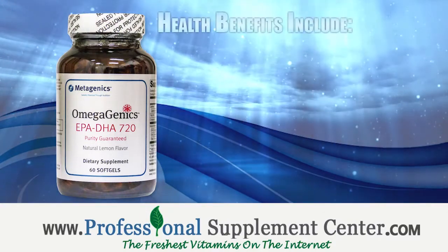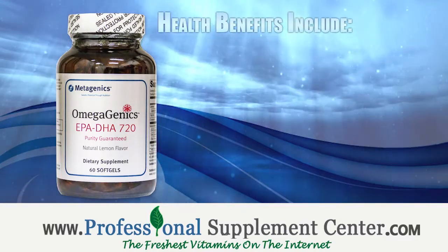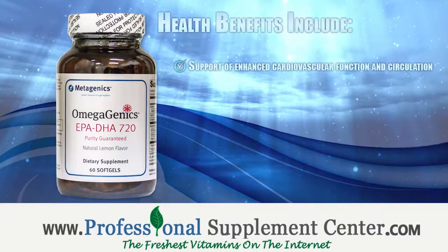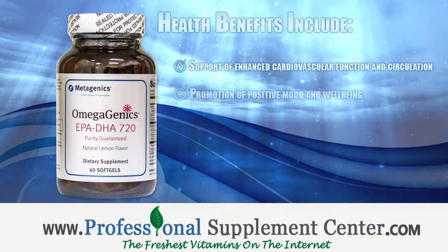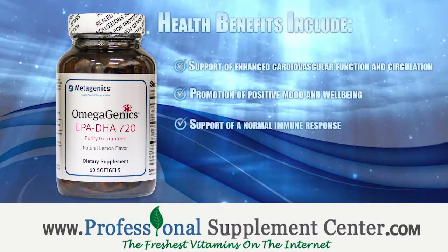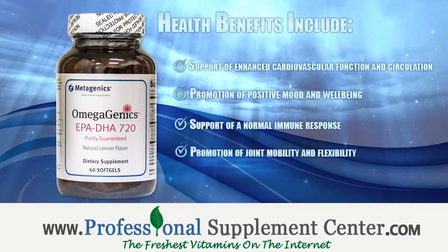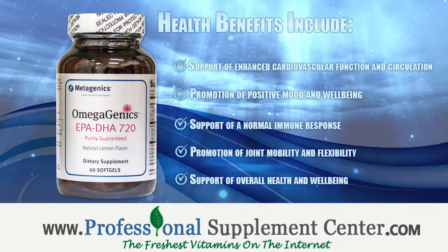The health benefits of supplementing with Omegagenics EPA-DHA-720 include support of enhanced cardiovascular function and circulation, promotion of positive mood and well-being, support of a normal immune response, promotion of joint mobility and flexibility, and support of overall health and well-being.